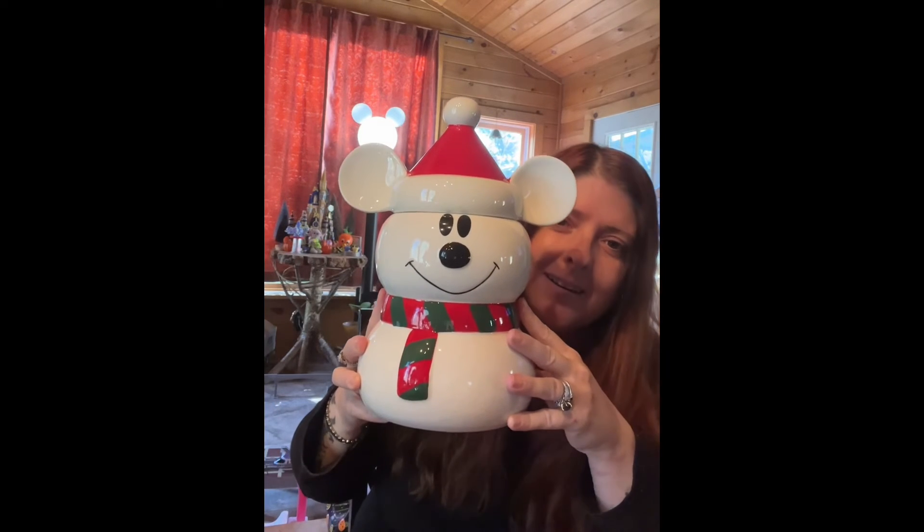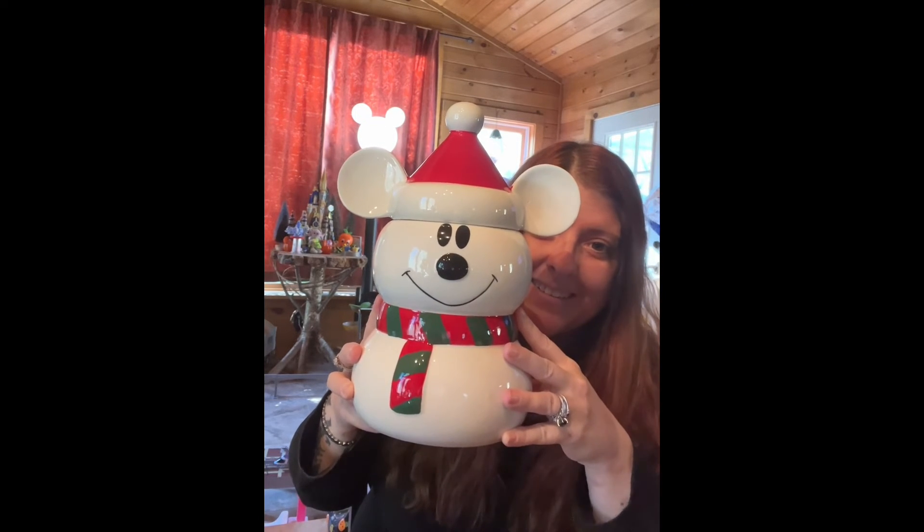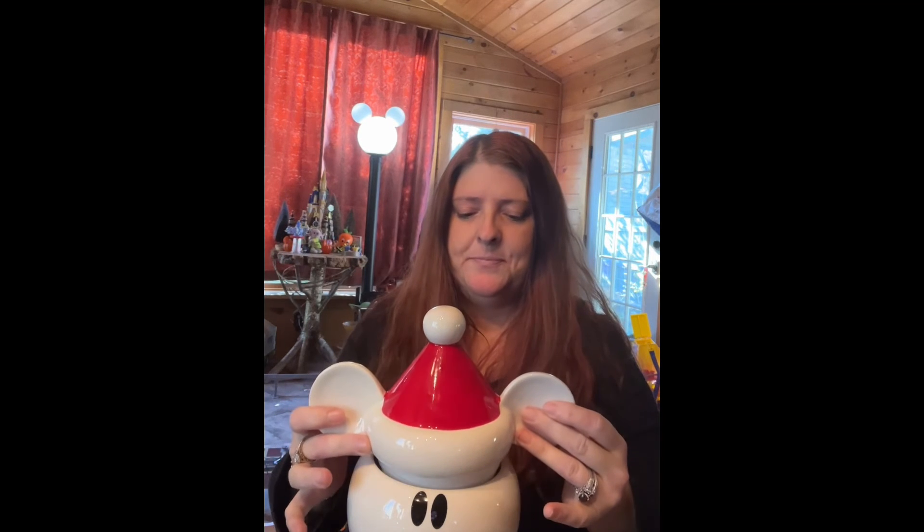I blame my cousin Robbie for this — I didn't get just one cookie jar. I had to get two cookie jars, and you're gonna see exactly why. This second cookie jar — look how cute — it's a little snowman dressed like Mickey. Look how cute it is! The little hat comes off. I just couldn't decide which cookie jar was cuter, so I had to do both.